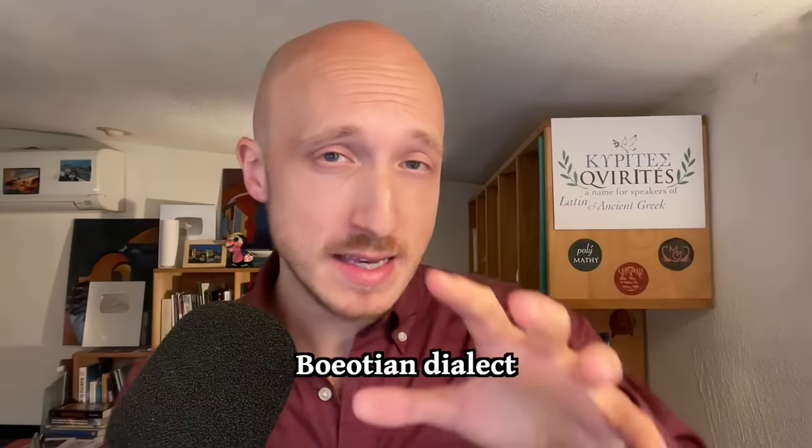A dialect that totally unlocks the secrets of ancient Greek pronunciation, especially that of classical Attic, is Boeotian. Boeotia is a region located next to Attica — that's where Athens is. One of its famous ancient cities is Thebes. The Boeotian dialect is amazing because it seems to show really innovative features back in classical times that look like modern Greek.